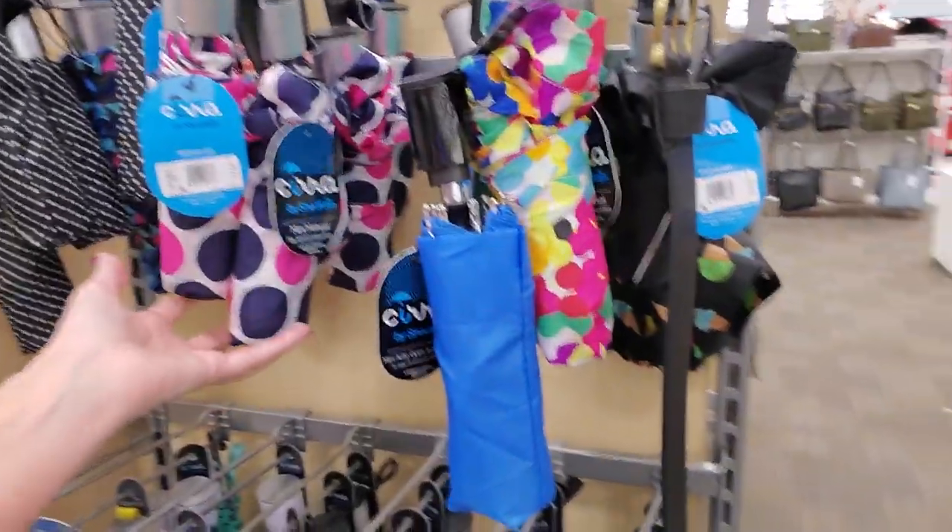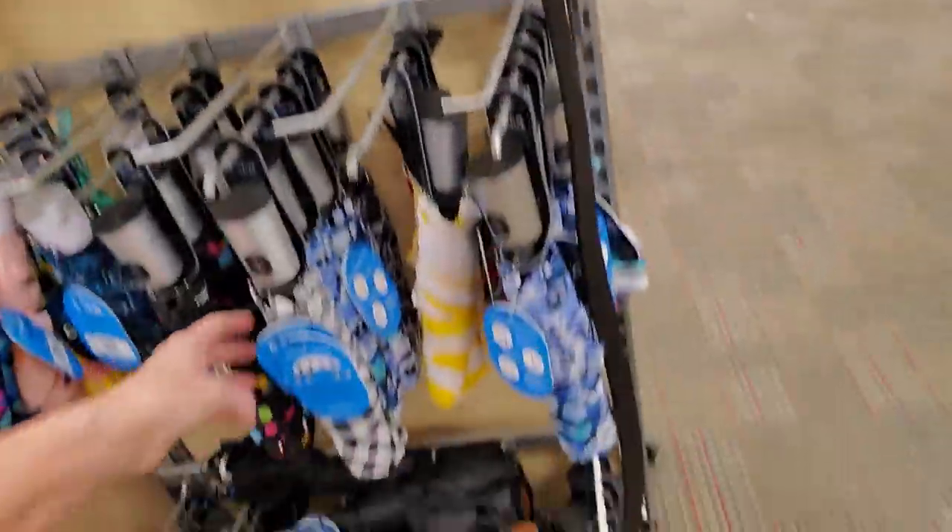I wandered back over by the umbrellas — they have all these cute little umbrellas. You know what? We should go look at the jewelry.